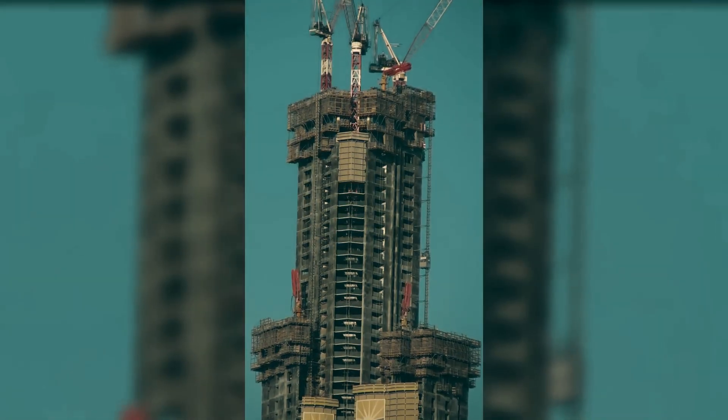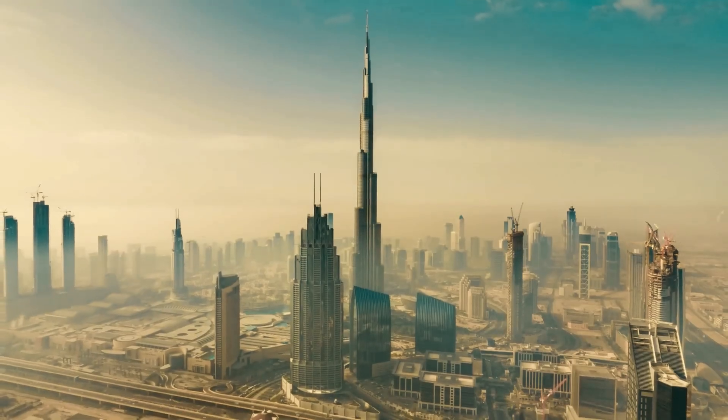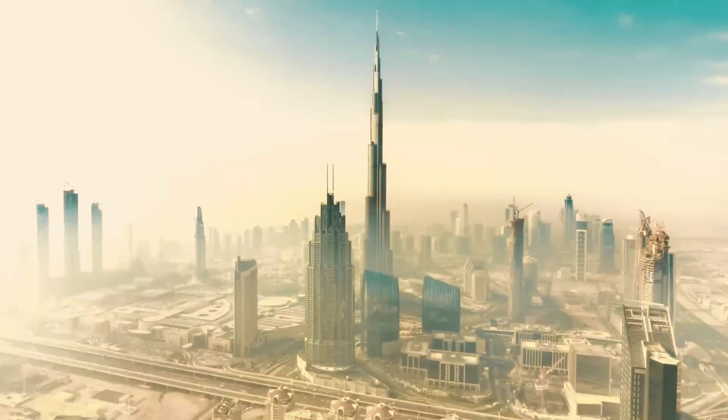When the construction of Burj Khalifa was underway, the entire structure was somehow erected. Now it was time to install the window panels. The engineers thought that installing window panels wasn't rocket science, so they didn't pay much attention to it. But then, the unexpected happened.